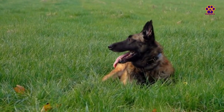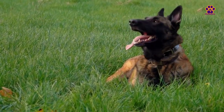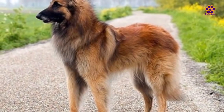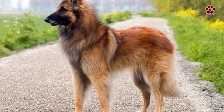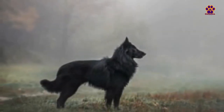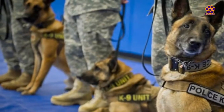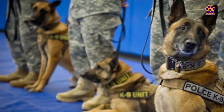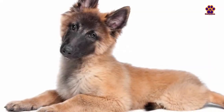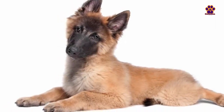Extra facts about the Belgian Shepherd. In some countries, like the United States, each variety of Belgian Shepherd is considered a completely distinct breed from the others. The origins of Tervuren and Groenendael are closely connected, hence their resemblance. They are primarily working dogs, so they are not recommended for calm and low-activity owners. They are highly prone to hip dysplasia. They are widely used as police dogs due to their defense qualities. Breeding dogs of the same Belgian Shepherd variety does not guarantee offspring of the same variety — puppies of different varieties can be born.